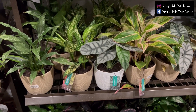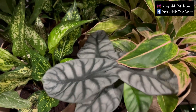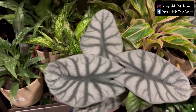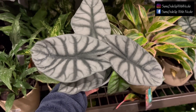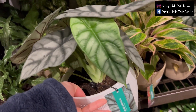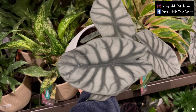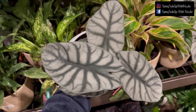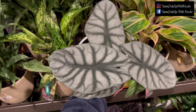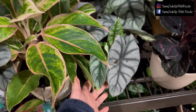Here are some Costa Farms Trending Tropicals plants. This one is Alocasia Silver Dragon — love the contrast, so cool. The new leaf is green and that is going to fade to a pretty pale-ish gray color. There is another one here as well.